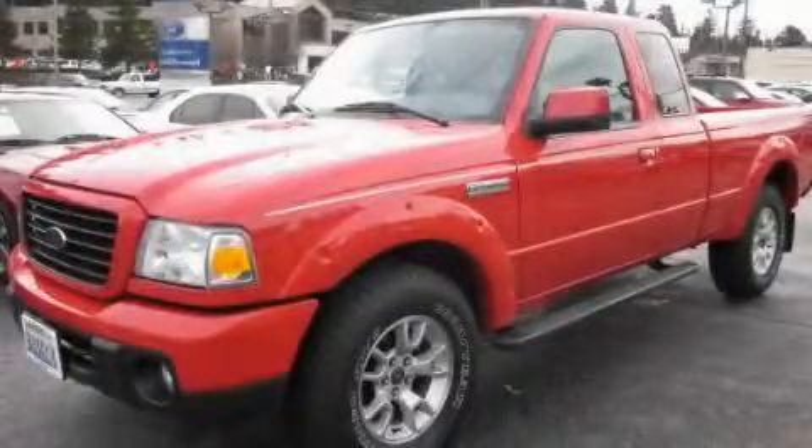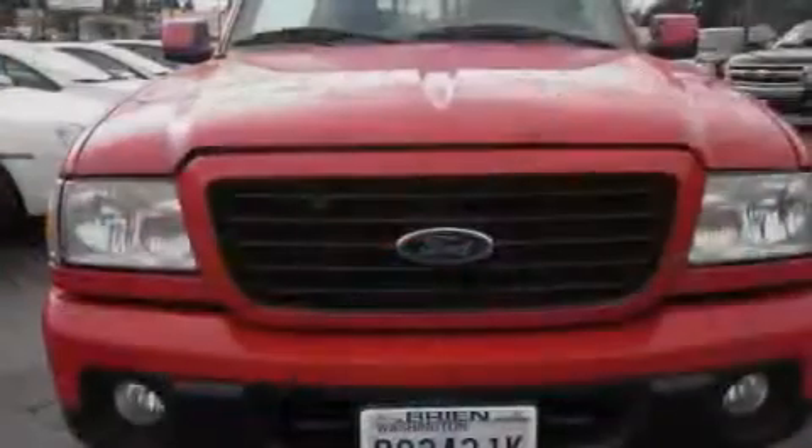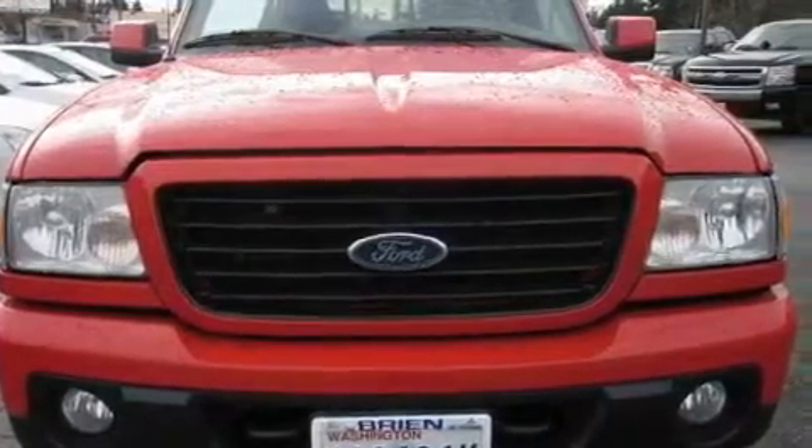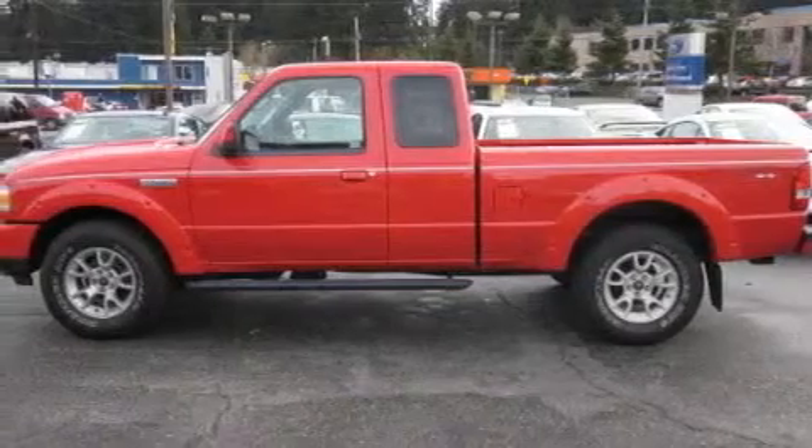This is a 2009 Ford Ranger. Strong, durable, and dependable. It has a 4.0-liter six-cylinder engine, an automatic transmission, and four-wheel drive.